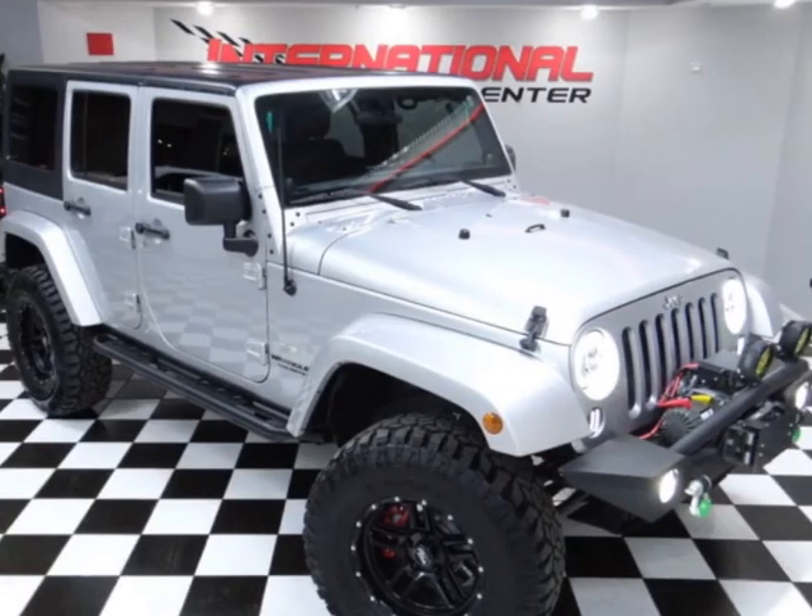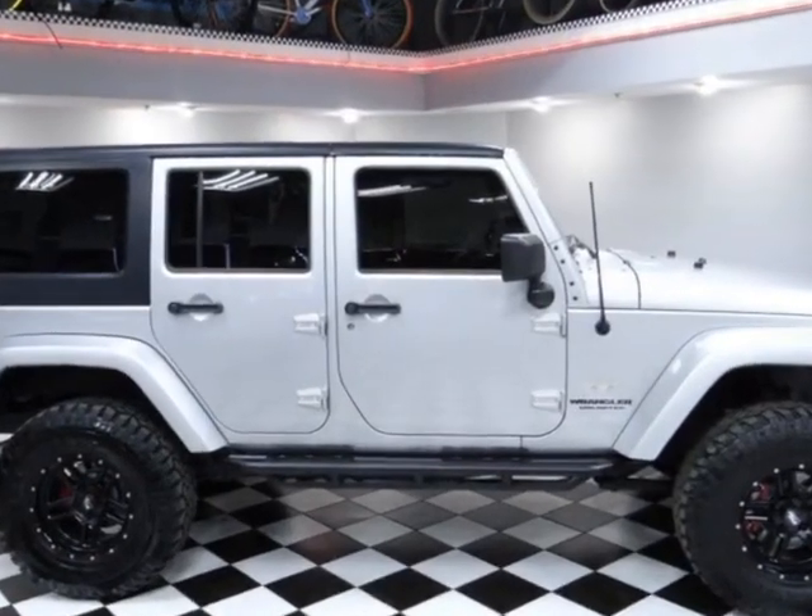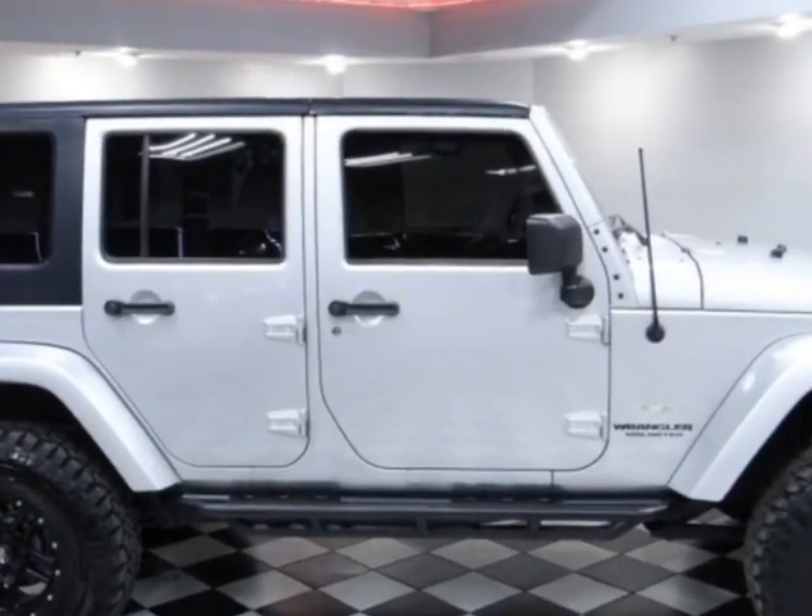Come take a look at this 2011 Jeep Wrangler Unlimited 4-Wheel Drive 4-Door Sahara. This vehicle has just under 165,000 miles.